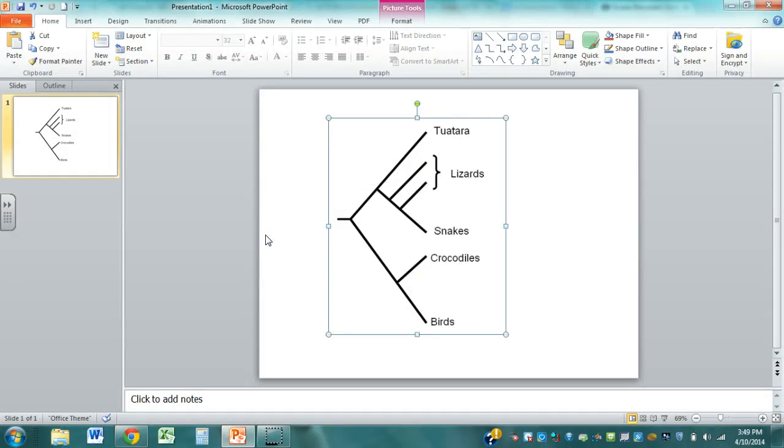I just want to talk to you real quickly here about taxonomy and phylogeny. We're going to do a lab today that deals with phylogeny and I think it's important to know the difference. Taxonomy, I hope you've discovered, is when you look at organisms and you look at basically their morphological or physical appearance.